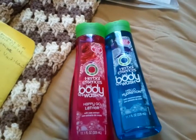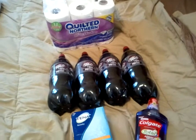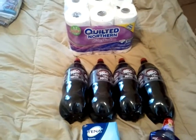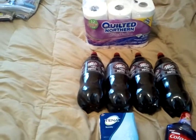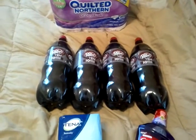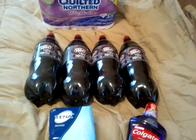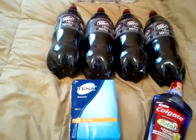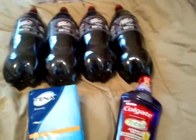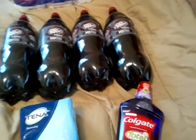Alright guys, this is my CVS haul from today. I got the Quilted Northern — the 12-pack of Quilted Northern Ultra Plus. I got four of the Dr. Pepper Tens, which I love. The Tena Pads. And the Colgate Total Mouthwash, which is the one liter — that's on sale right now.